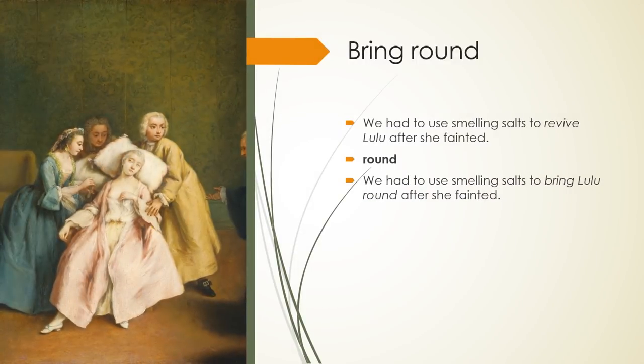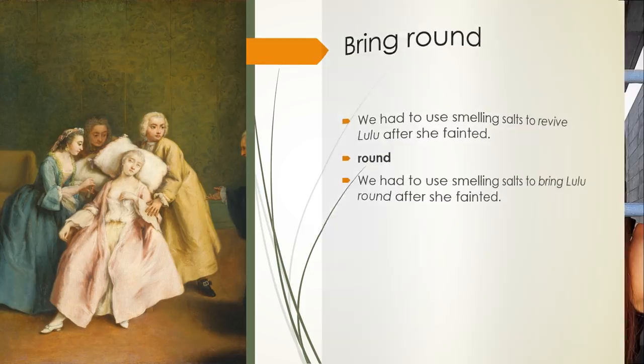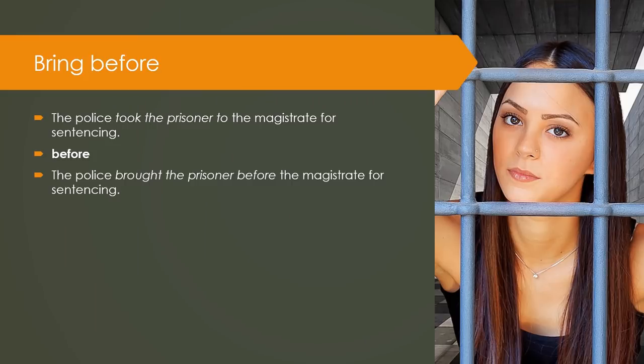Bring round: We had to use smelling salts to revive Lulu after she fainted. Keyword — Round. We had to use smelling salts to bring Lulu round after she fainted. Bring before: The police took the prisoner to the magistrate for sentencing. Keyword — Before. The police brought the prisoner before the magistrate for sentencing.